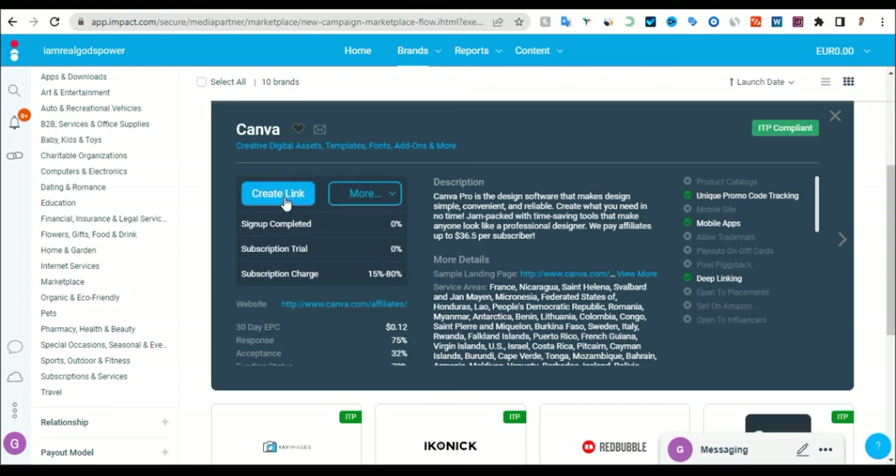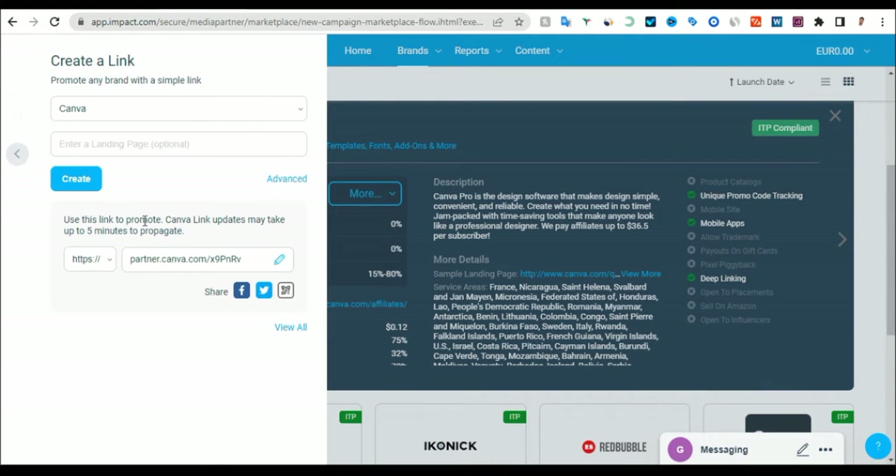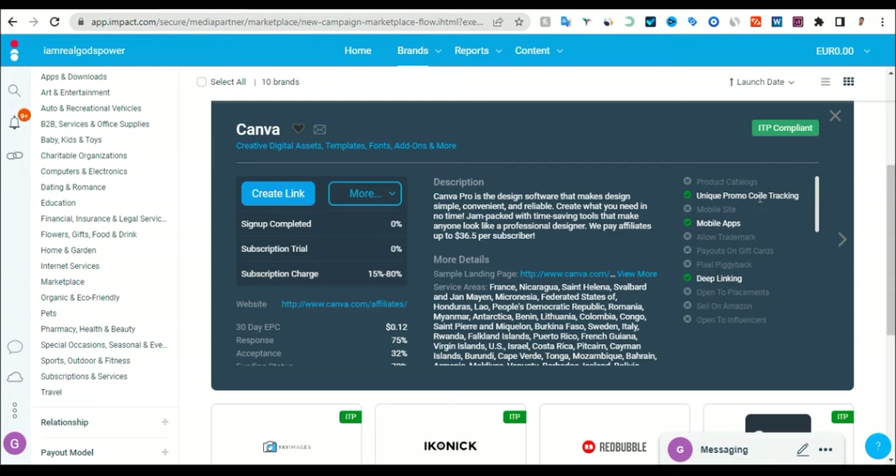To get your unique link, you need to click on this section here. You will see how much they will pay you for the subscription plan. As long as they pick the Pro plan subscription on Canva, you will start making money. When I click on this section and click on 'Create Link', the link will be given to me. I will copy this link and go start promoting Canva. That is how it works.